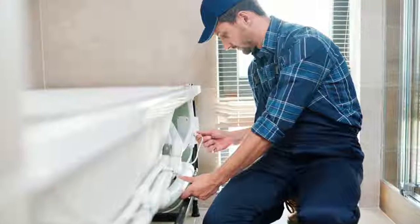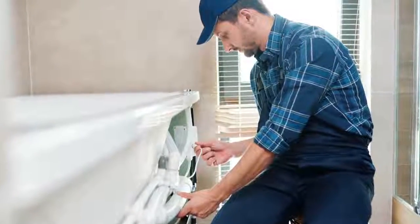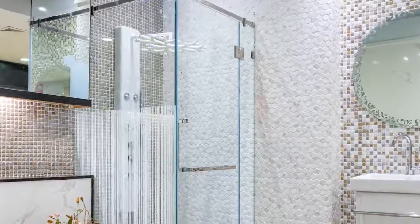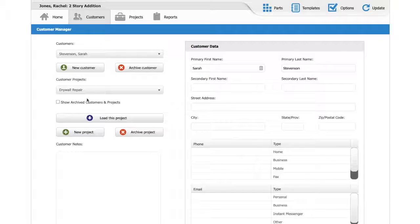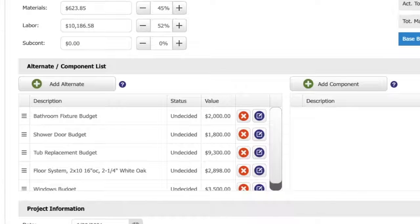I just had a homeowner that we did a project for last year call and ask me to confirm who we used to put in a shower door, and I couldn't remember for sure who we used. I was able to go back into Clear Estimates and look at the alternates, and one of the alternates was a credit on the shower door.